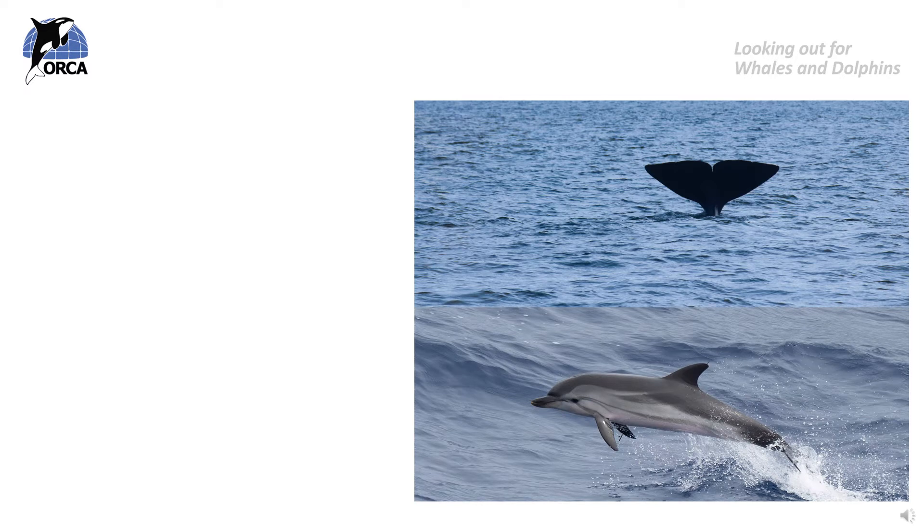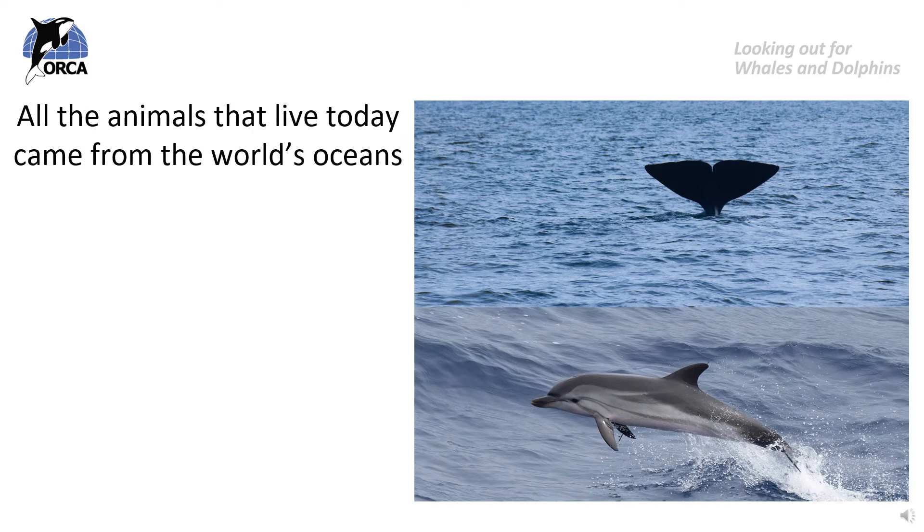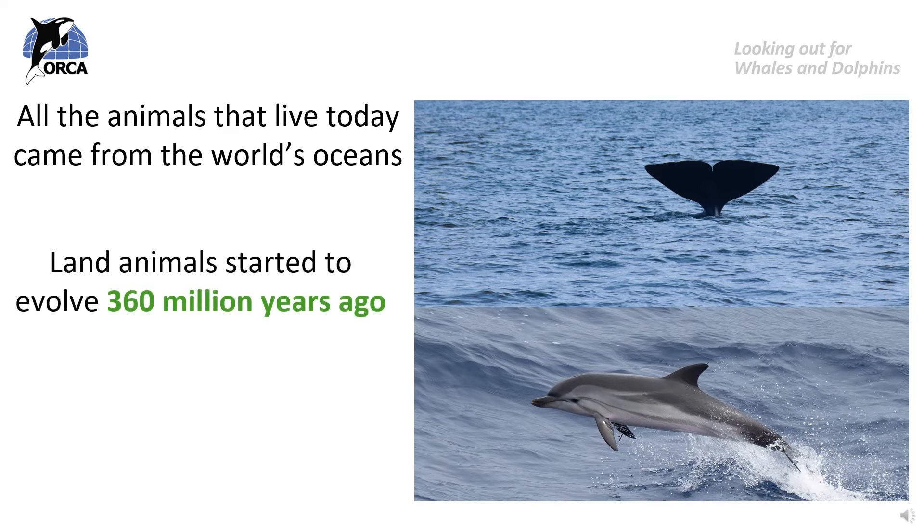Whale and dolphin evolution is very unusual and interesting. All the animals on Earth today originally came from the world's oceans. At one point, millions of years ago, all life on Earth was living in the oceans, and slowly over millions and millions of years animals started evolving, changing their bodies and behaviour so that they could crawl, slither, jump and walk onto the land. This happened around 360 million years ago and loads of new species evolved to live on land.